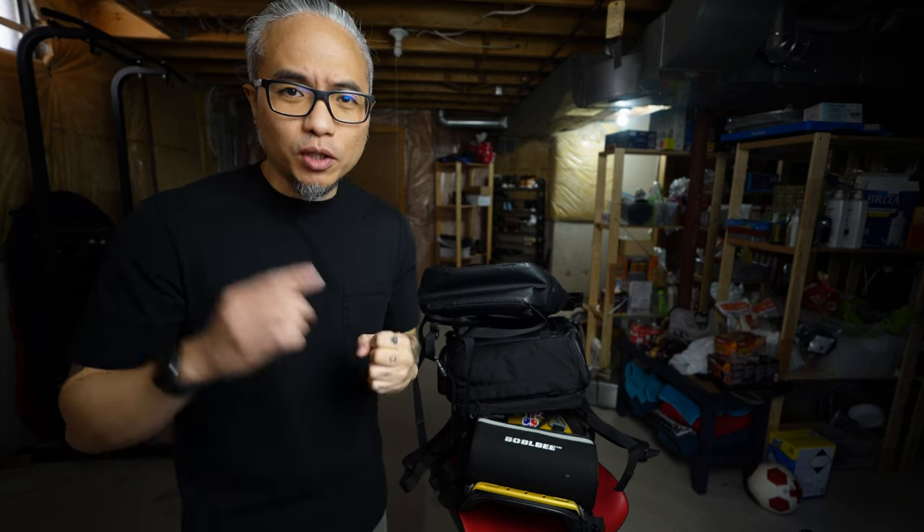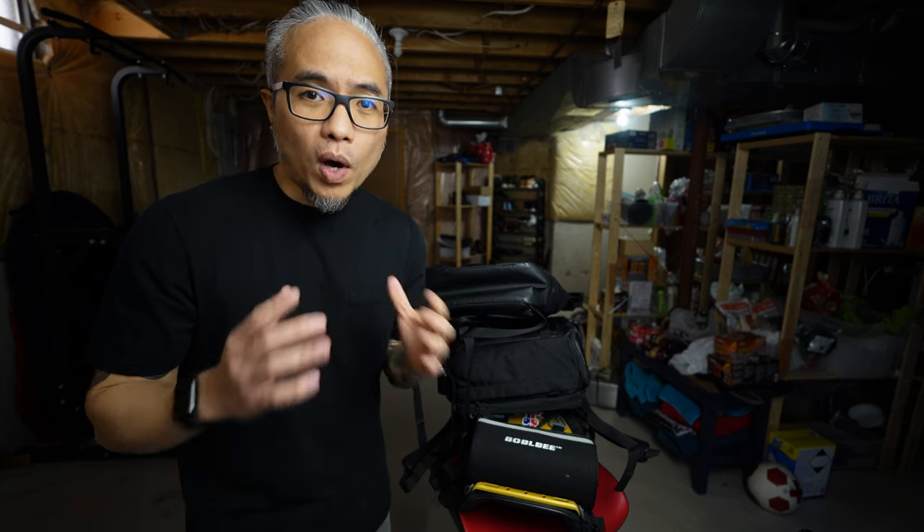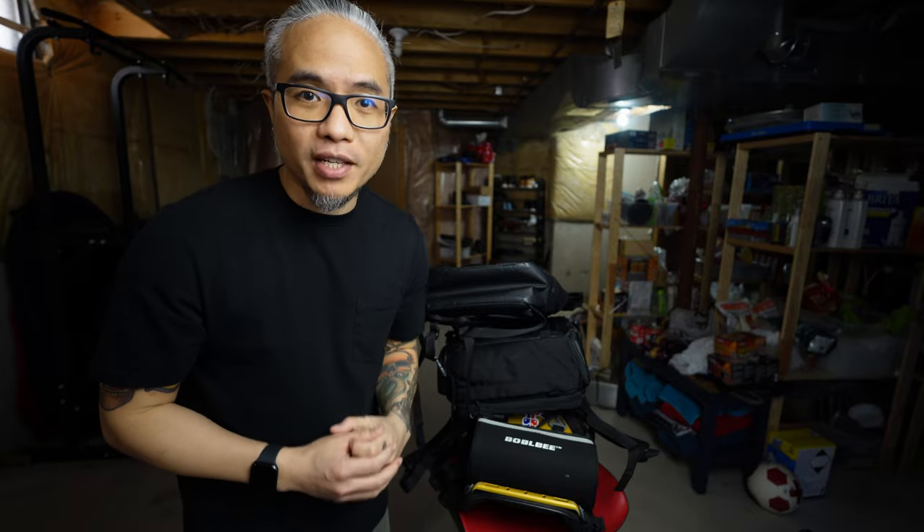Hello, what's up Ketchup? It's EnzoiZ here. In today's video, I'm going to share to you what do I carry in my bag whenever I go to the office.